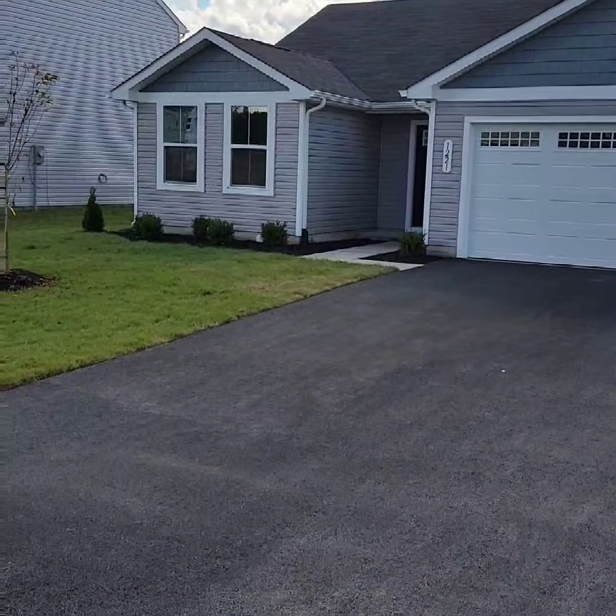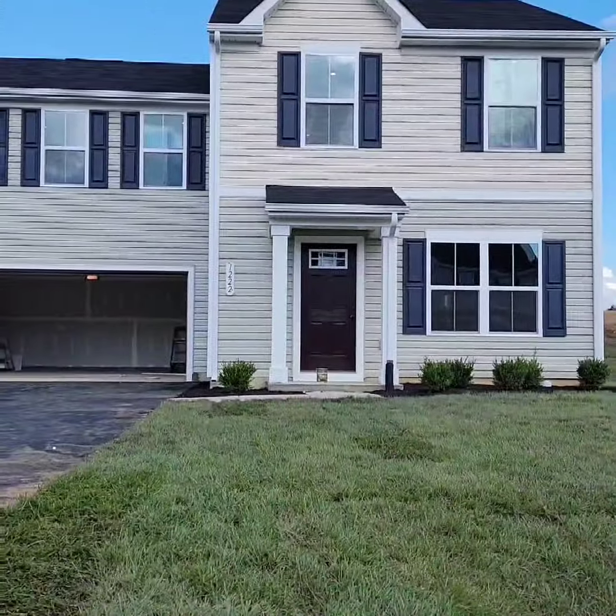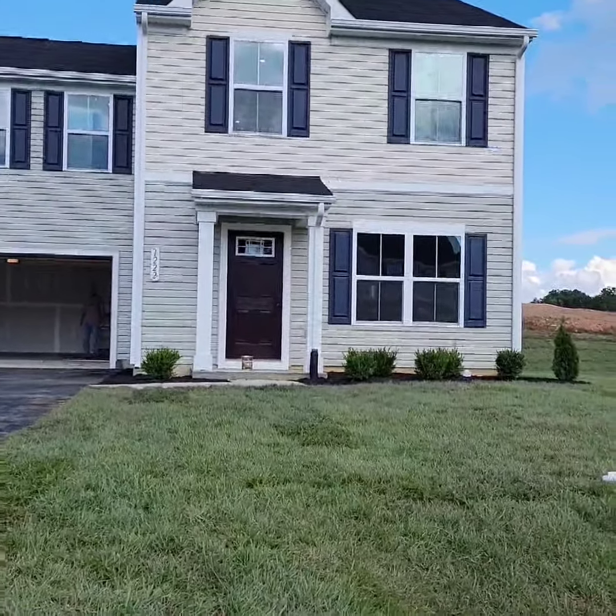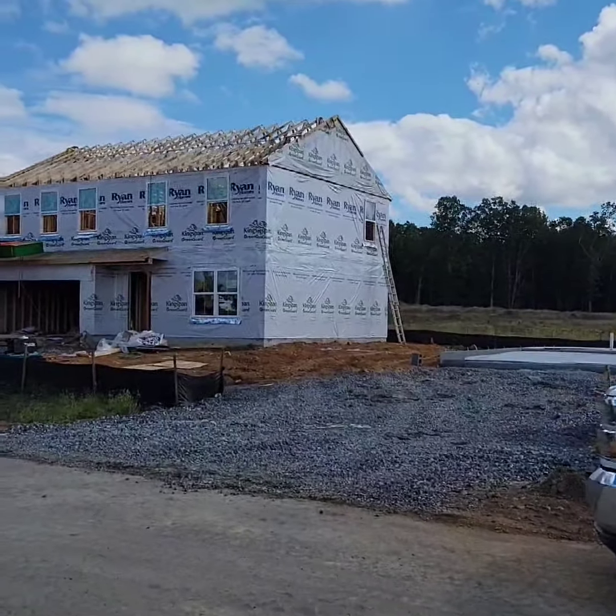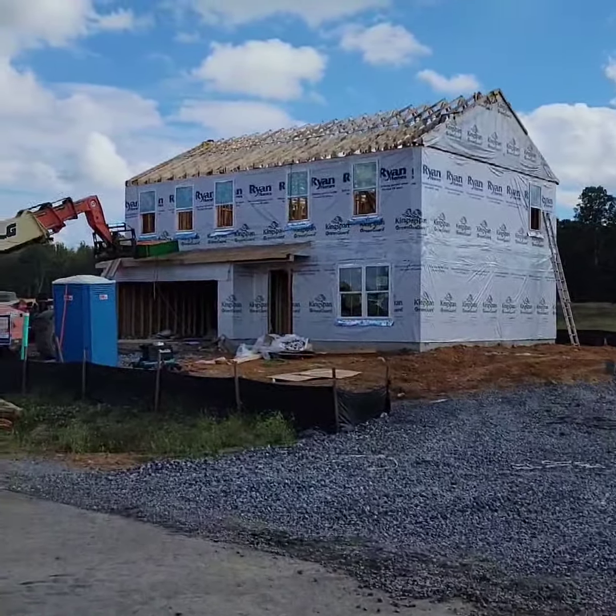Here in Shady Creek we have a little bit of something for everyone, with three, four, and even five bedroom floor plans. Whether you're looking for scenic views with the mountains and trees, or if you're just trying to be tucked back on a corner lot, we have a little bit of something for everyone.